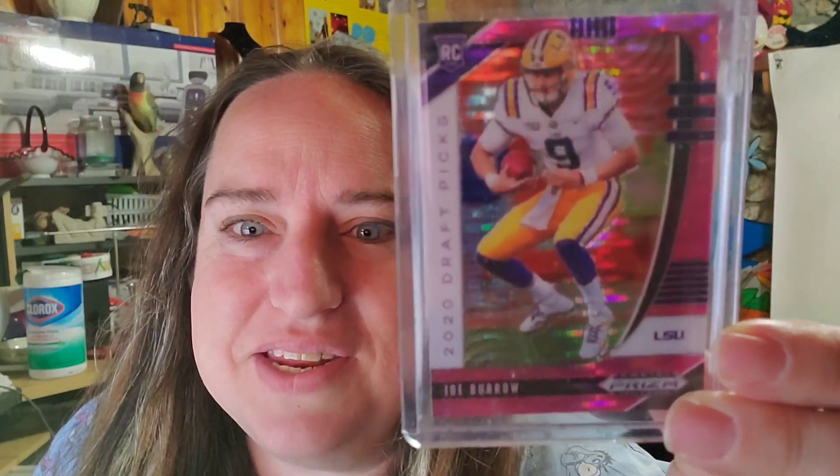I sold a football card — this is a Panini Prism, this is Joe Burrow. I shouldn't have bought the card, but I did, so just getting some of my money back. This one sold for $25 plus shipping, buyer is $28 all in.